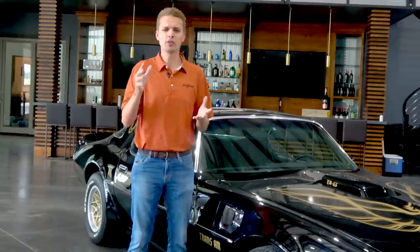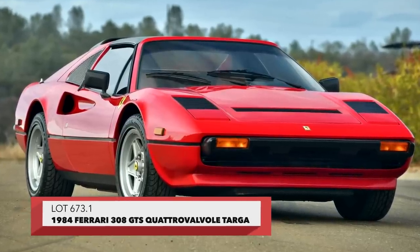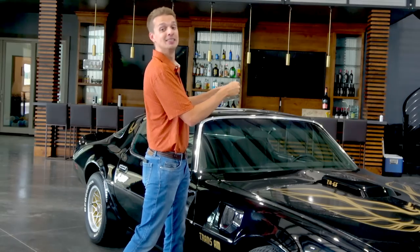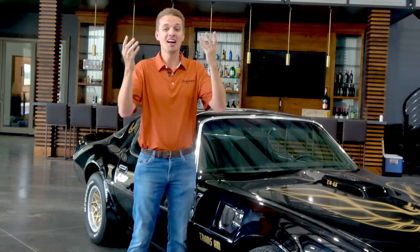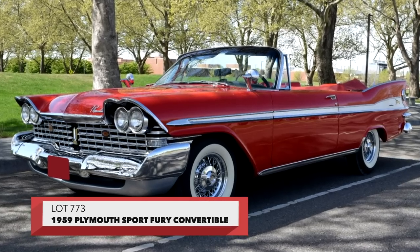Other examples include cars that in stock form are forever associated with the shows they were in. Like Lot 673.1, the Ferrari 308 from Magnum P.I., National Lampoon's Vacation, Christy Brinkley flirting with Chevy Chase. Or Lot 773, a 1959 Plymouth Fury from Stephen King's Christine.